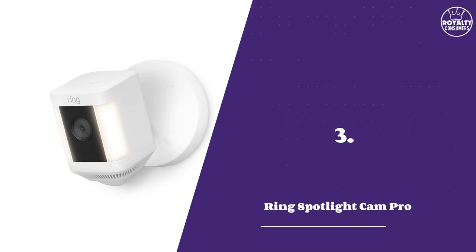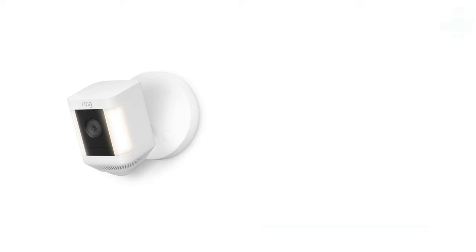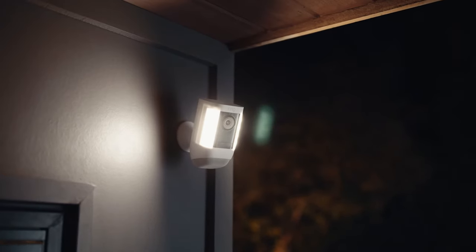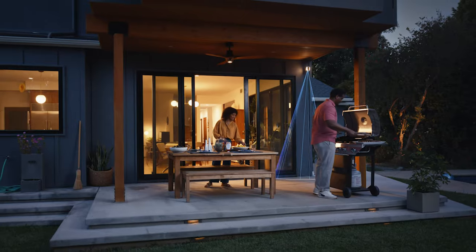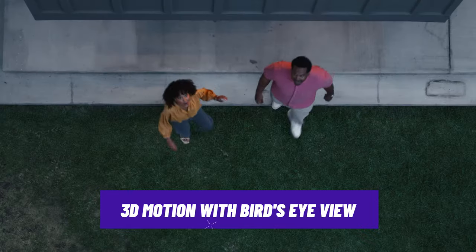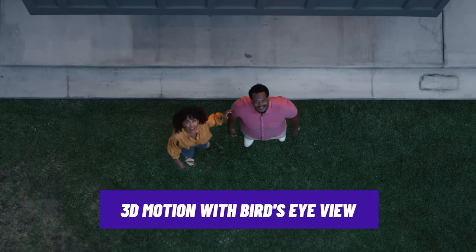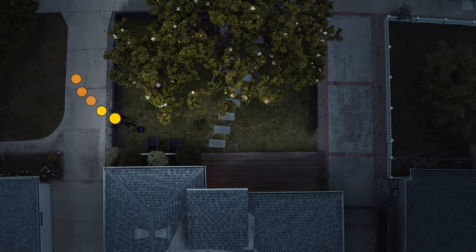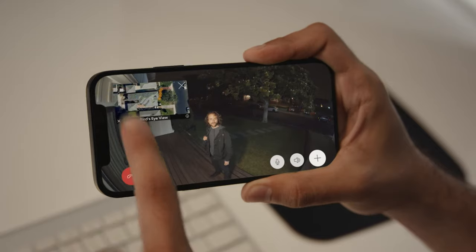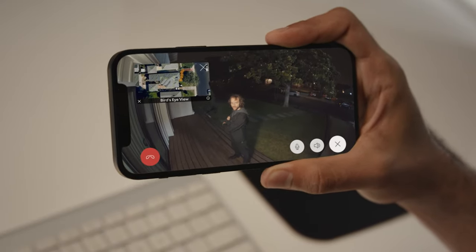Number 3: Ring Spotlight Cam Pro. With easy installation and ease of use, this camera had to be in our top three. It uses 3D motion detection and bird's eye view to give you an aerial perspective of the motion events on your property. You can view live video, playback recorded clips, adjust settings, and control other Ring devices using the Ring app.